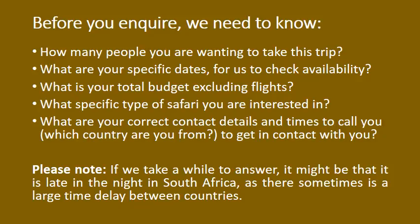Before you enquire, we need to know: how many people you are, what are your specific dates — this will help us to check availability — what is your total budget excluding flights, what specific type of safari you are interested in, what are your correct contact details and times to call, and which country you are from.